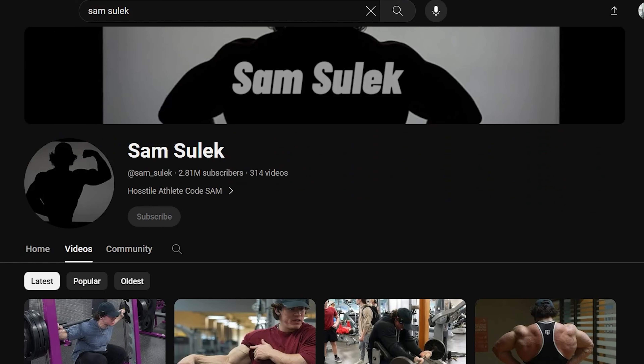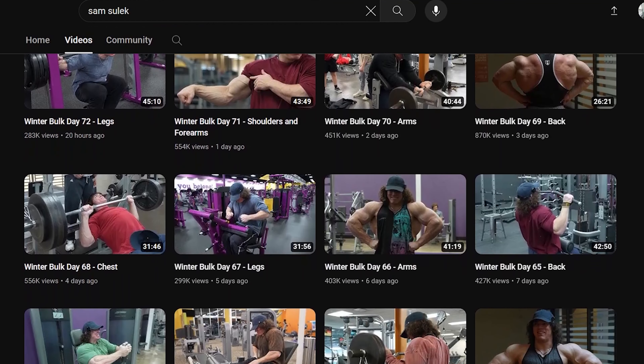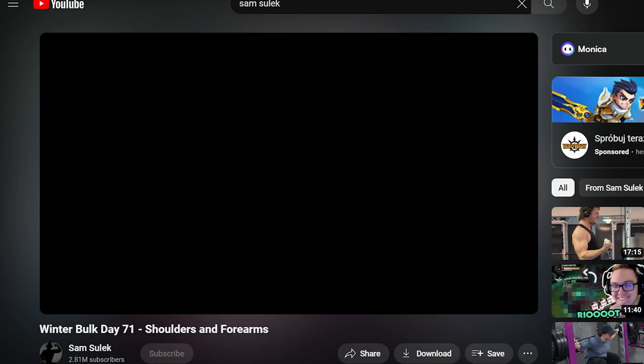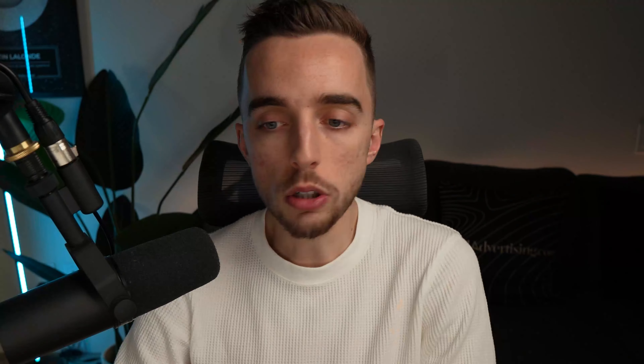I'm not sure if any of you are fitness fans, but one guy I came across recently is Sam Sulek. He's just popped off on YouTube, and the reason I'm comparing e-commerce to a YouTuber is this: if you look at Sam Sulek's channel, both his profile pic and header are black and white, looking like something done in 2008 on Microsoft Paint. He never puts a thumbnail, his video titles aren't optimized, his tags aren't tagged properly, and a lot of videos aren't even really edited — just simple cuts.